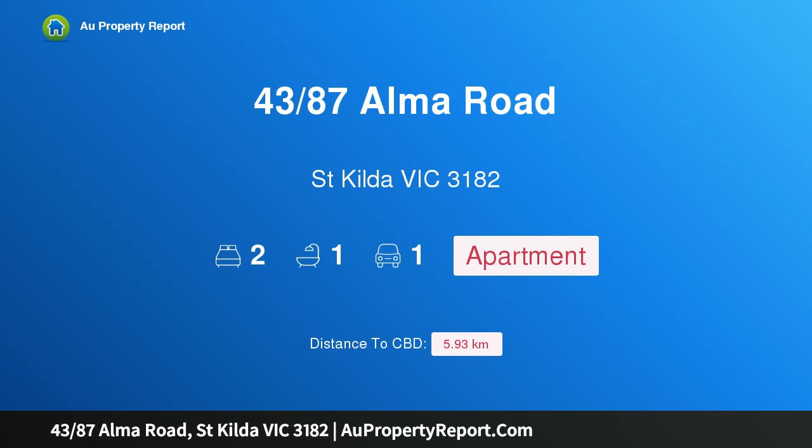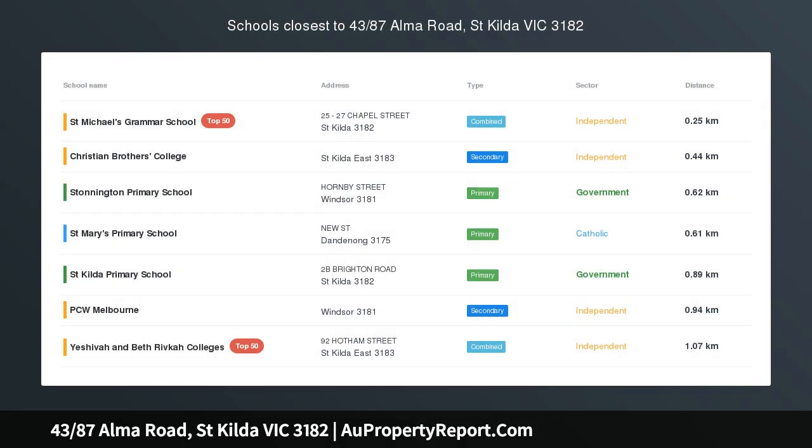Hi, I am glad to introduce property 4387 Alma Road, St. Kilda Victoria 3182.